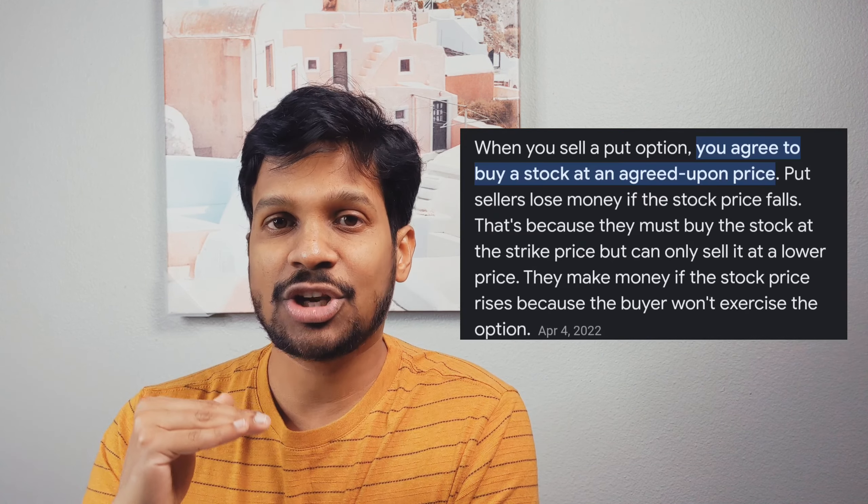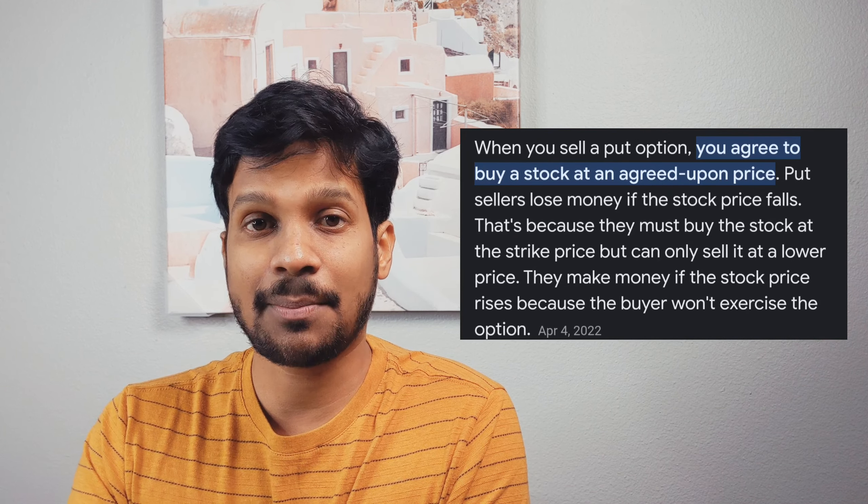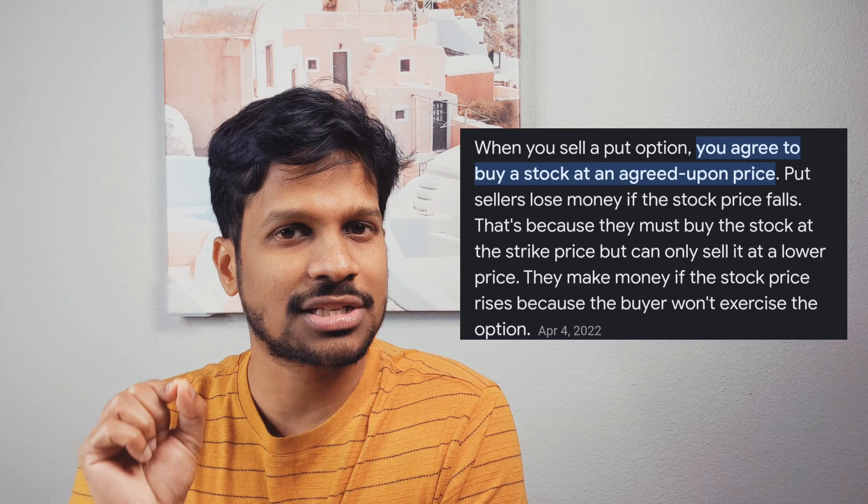Let's look at what selling a put means. The first word is sell — so I'm selling something. Obviously, I will collect a premium from the buyer. And put means I'm betting on a price that is lower than the current stock value. In summary, selling a put means that I initially collect a premium from a buyer, and then I agree to buy 100 shares of a particular stock from the buyer at a particular strike price.